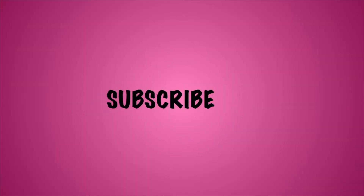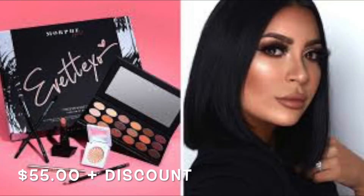Hi guys, welcome back to my channel. I did switch up the lighting, so if you guys don't mind letting me know down below whether you guys like it, love it, hate it, whatever it is, just let me know because I'm trying to get better at this. So I realized once I was editing the video that I did not show you guys the collab.